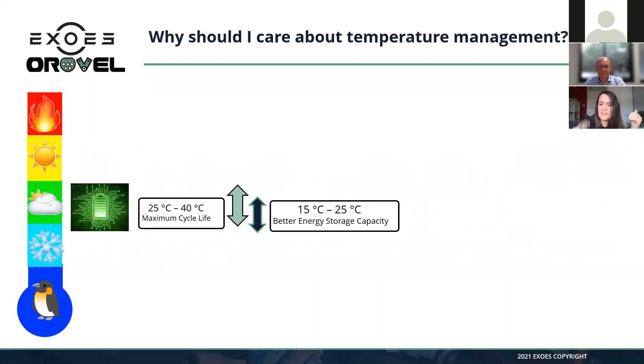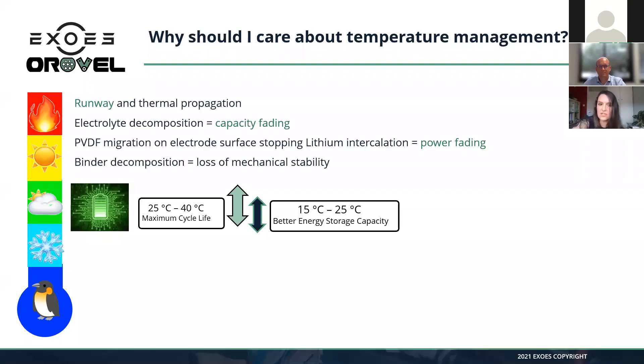The second key point is to constantly ensure that your battery stays within a very narrow range of temperature. Your battery is only happy in this narrow range, meaning it will not degrade too much, you will ensure a maximum life cycle, and you will have the best performance in terms of capacity and power. If you go above this range, you risk fire and thermal runaway. Even in the range of 80–100°C, you start decomposing binders and separators, losing mechanical stability and diminishing capacity or power.